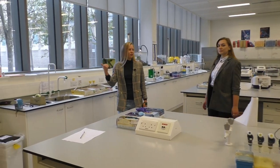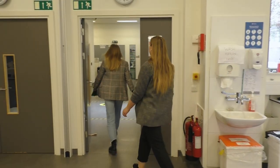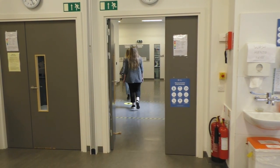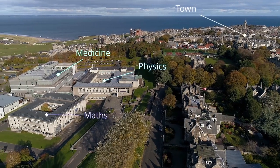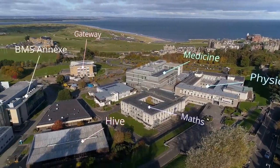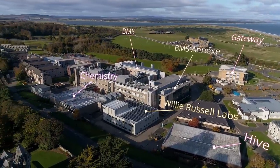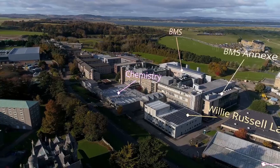Once the lab ends, you leave through the doors at the front. Hi, my name is Anna and I'm a fifth year studying chemistry. Hi, my name is Maya and I'm a third year studying molecular biology. We will be navigating you around the Willie Russell labs, where the second, third and fourth year practicals can take place.